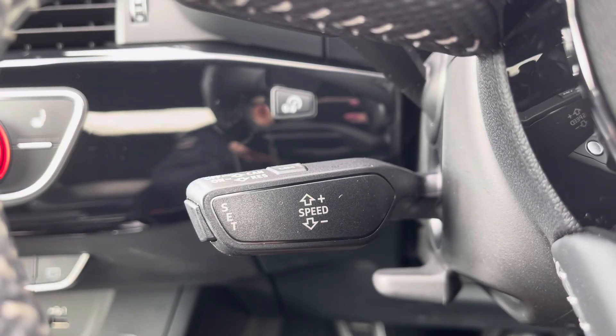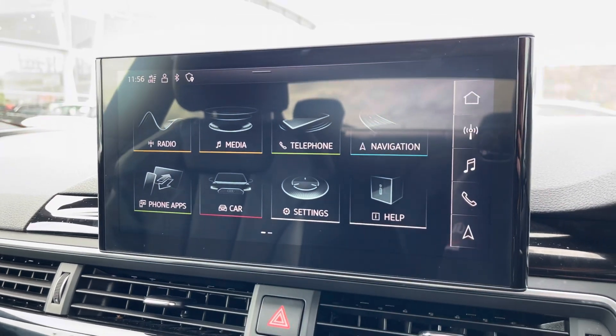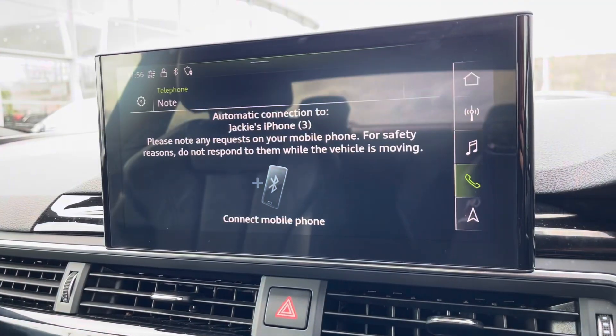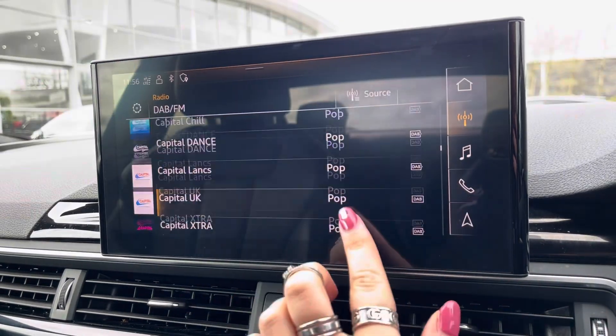Cruise control with speed limiter now makes every motorway drive effortless. The fully touch screen infotainment system includes sat-nav, allowing you to get from A to B with route guidance, telephone Bluetooth connect for those hands-free calls on the go, external media player and DAB radio to play your favourite music.